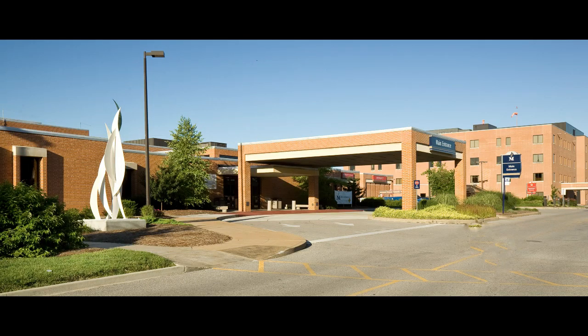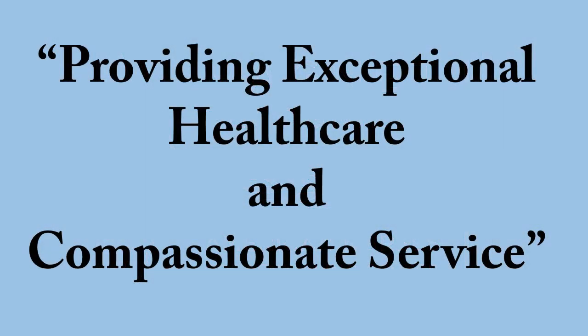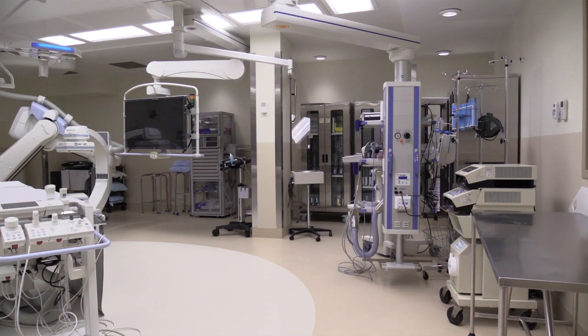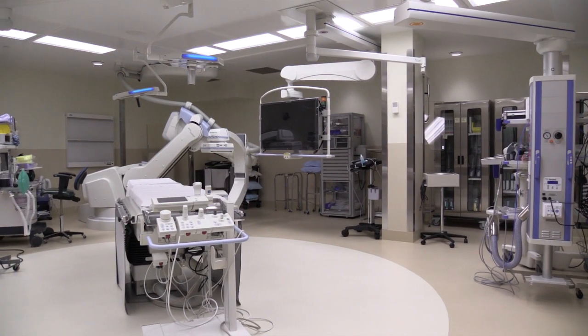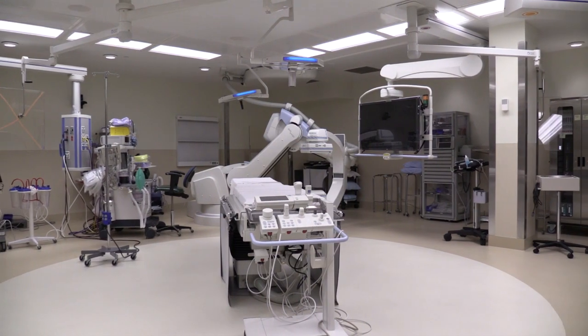Welcome to Memorial Hospital, a magnet designated facility dedicated to providing you with exceptional health care and compassionate service. Thank you for choosing Memorial for your outpatient surgery procedure. Our surgery department performs a variety of procedures averaging approximately 40 cases a day, which includes a hybrid room designed for vascular procedures — the first one of its kind in the Metro East.